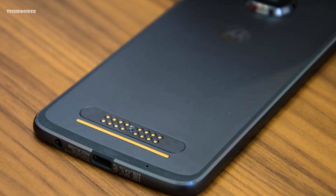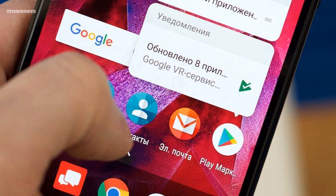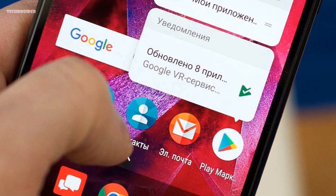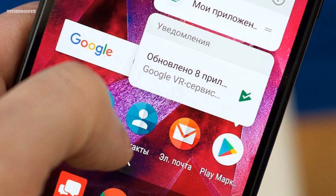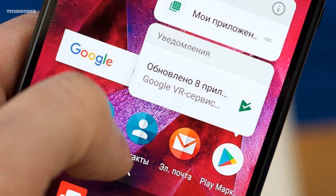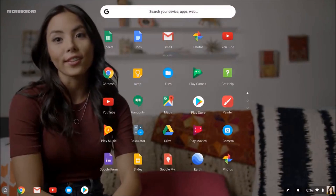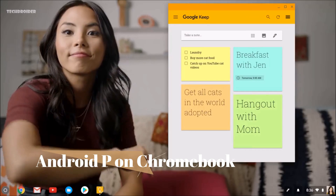In case you don't know, Motorola has already updated the Moto Z 2016 to Oreo in China and Brazil, and most likely by the end of March, other countries will also get Oreo on their Moto Z smartphones. So keep checking your update section.